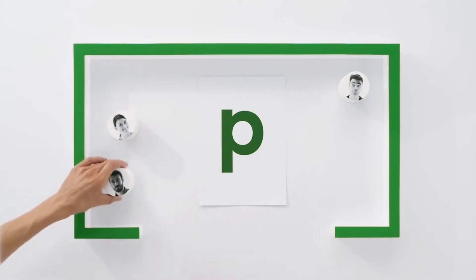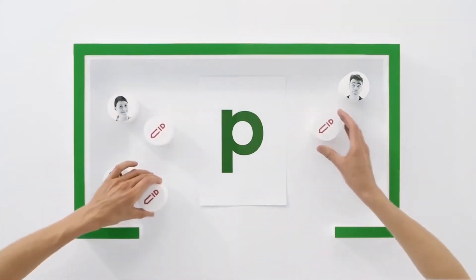Welcome to PageProof's fresh new features, where we highlight just some of the latest features released over the last month.